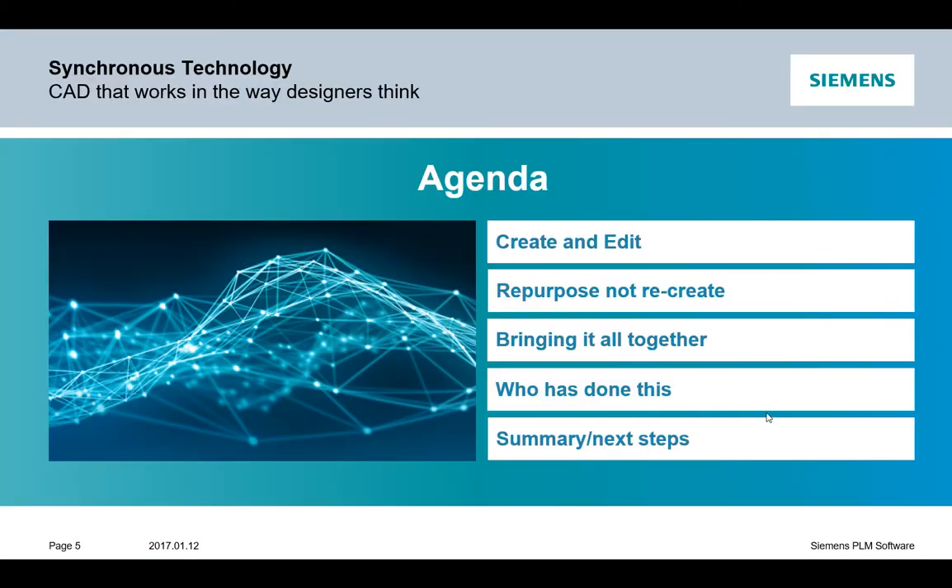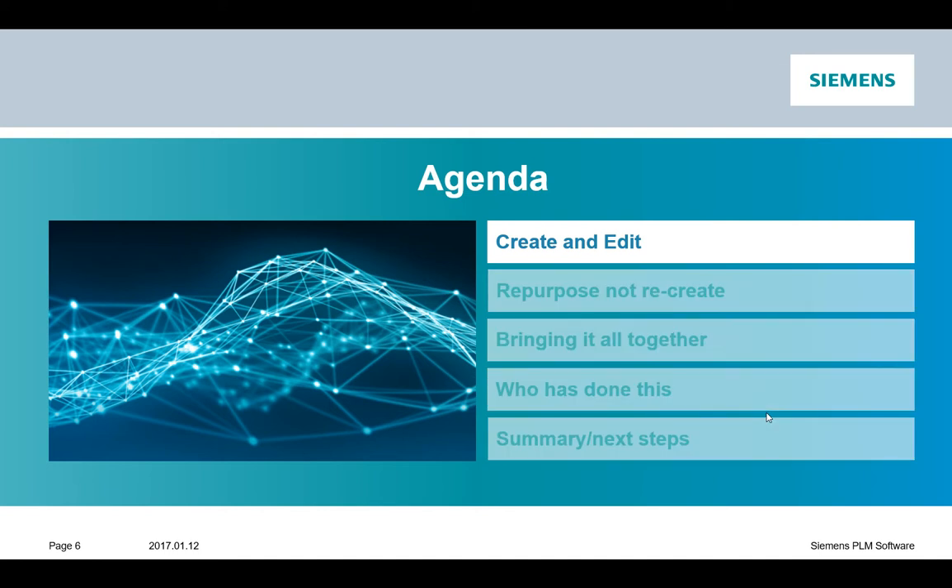Now let's dissect that video and have a look at what it really means to you. Today, as you can see in this agenda, we're going to be looking at creation, then repurposing the data, and then bringing all we've just learned together. Then we'll have a look at some people that have actually done this, and then some possible next steps for you. So first of all, let's go and have a look at creation and editing data.